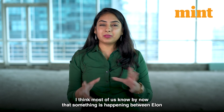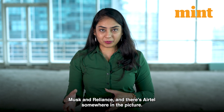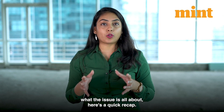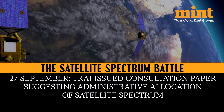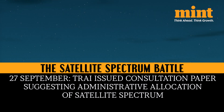Most of us know by now that something is happening between Elon Musk and Reliance, with Airtel somewhere in the picture. For a quick recap: on 27th September, India's telecom regulator issued a consultation paper that suggested an administrative allocation of satellite broadband spectrum.